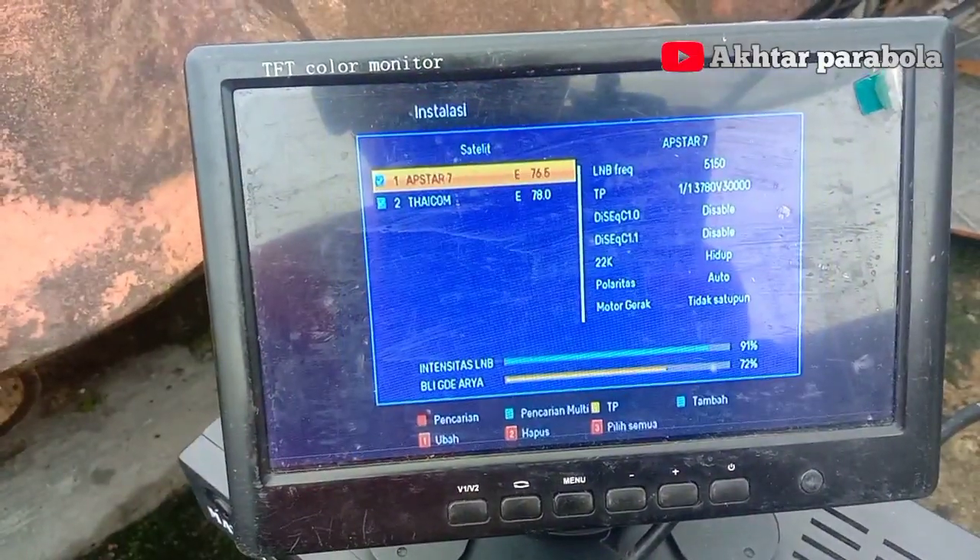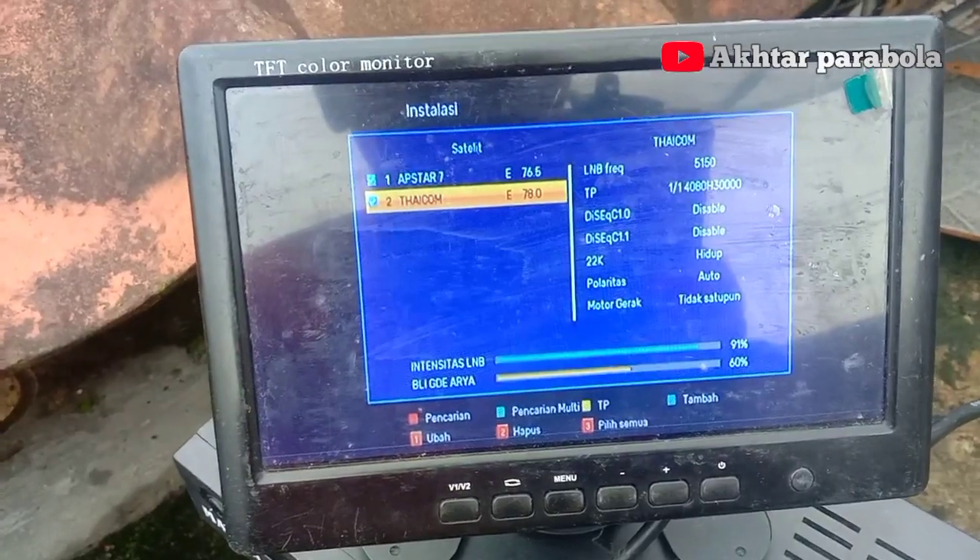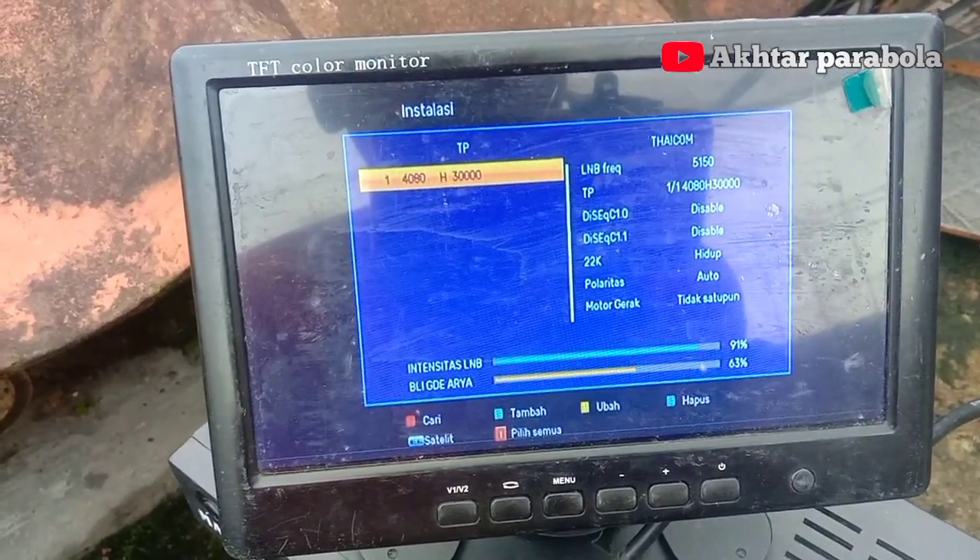Sekarang kita scan untuk Satelit Taipom 5.